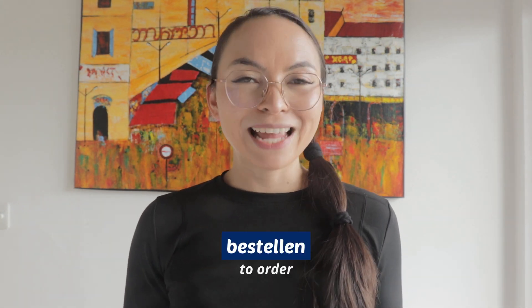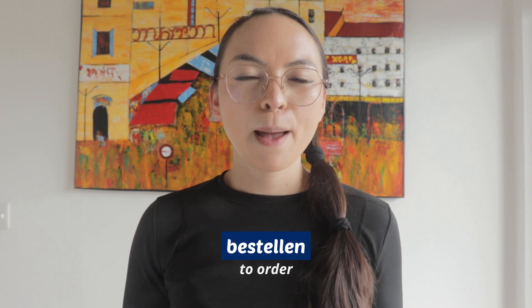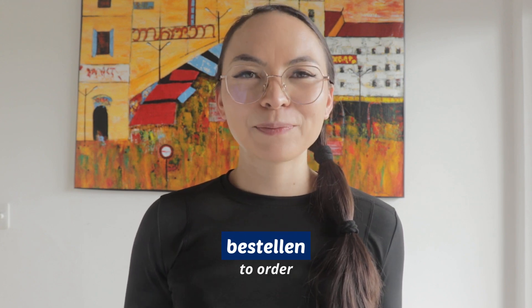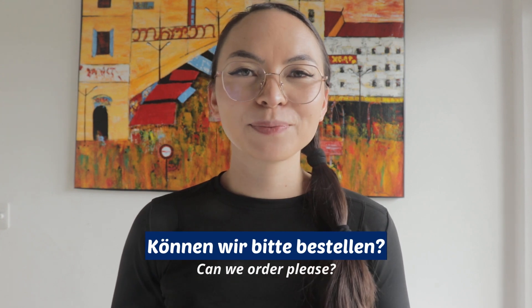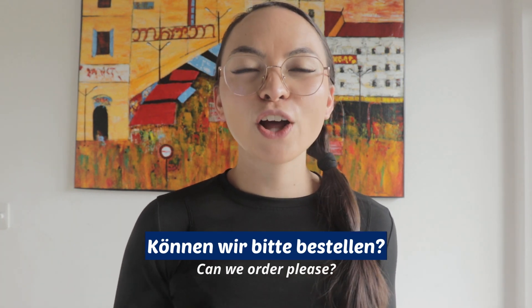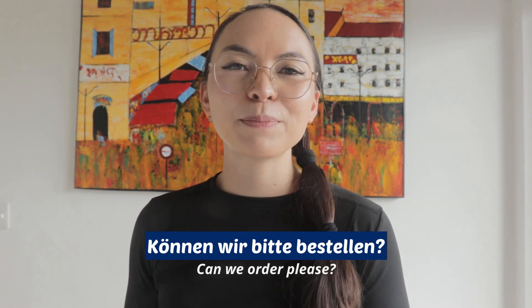Now that you have chosen your food, it's time to order. Sometimes, when it gets busy in restaurants, the waiters or waitresses might not see or hear you right away, so you definitely have to be a bit patient. To order in German is bestellen. If you want to say 'can we order please,' you say: Können wir bitte bestellen?